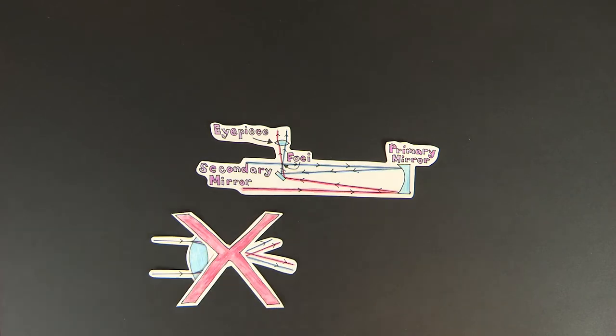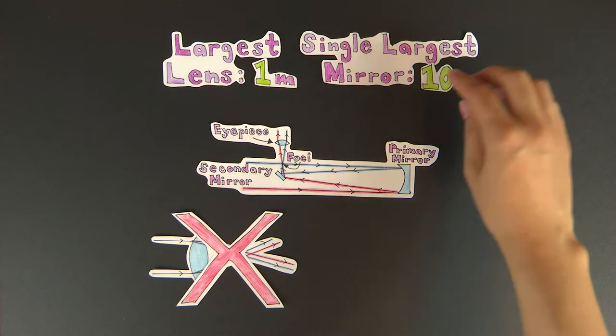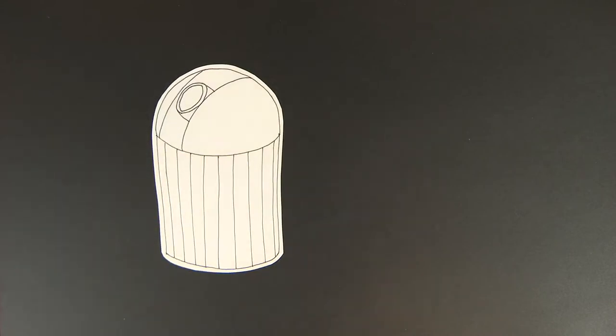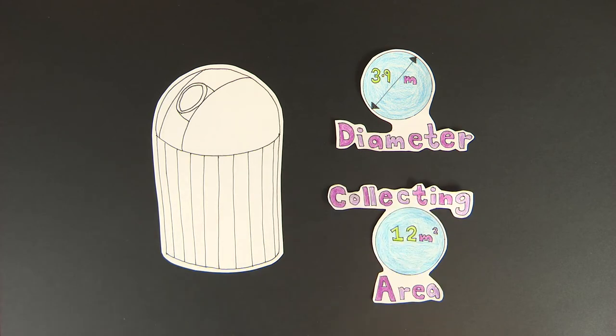Not only do reflector telescopes suffer less from optical effects, but they can be made much larger than a refractor telescope, and are cheaper to build than a refractor of the same size. The AAT at Siding Springs is a reflecting telescope, with a 3.9 metre diameter primary mirror, resulting in a collecting area of 12 metres squared.